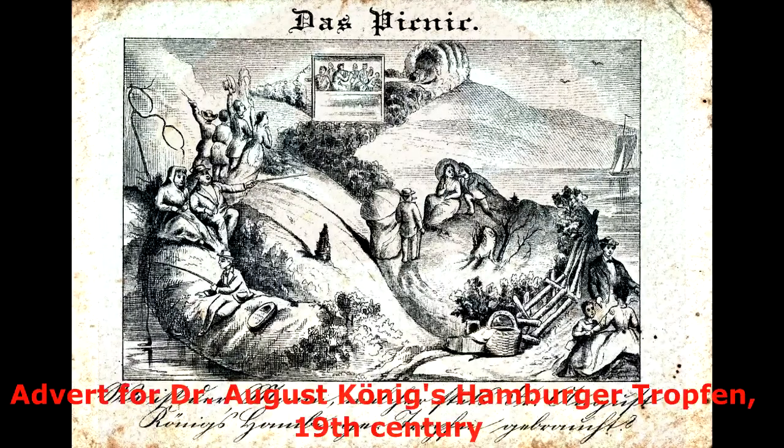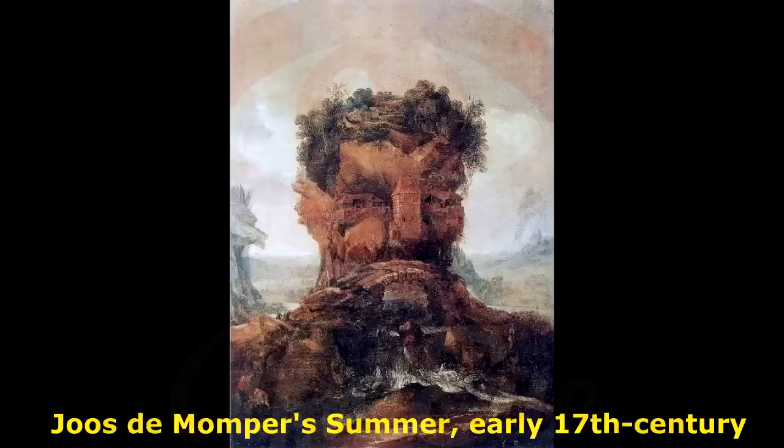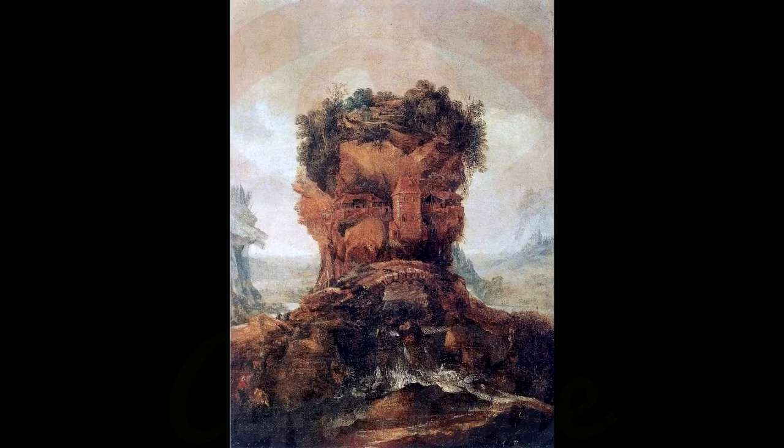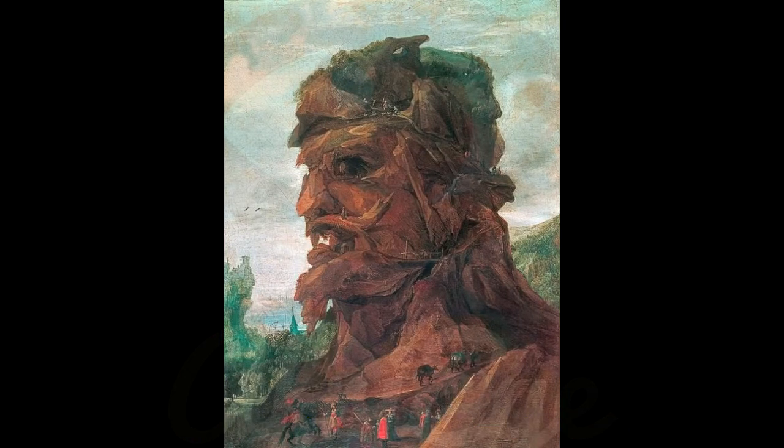The following three images, in which the hidden face is now upright, are from Joris de Momper's series anthropomorphizing the four seasons. We can only find a fairly low-res version for Spring — see here. There is no exact date for these, but they are thought to be from the early 17th century. Momper died in 1635, so would have predated Kircher's bearded man by a good decade at the very least.